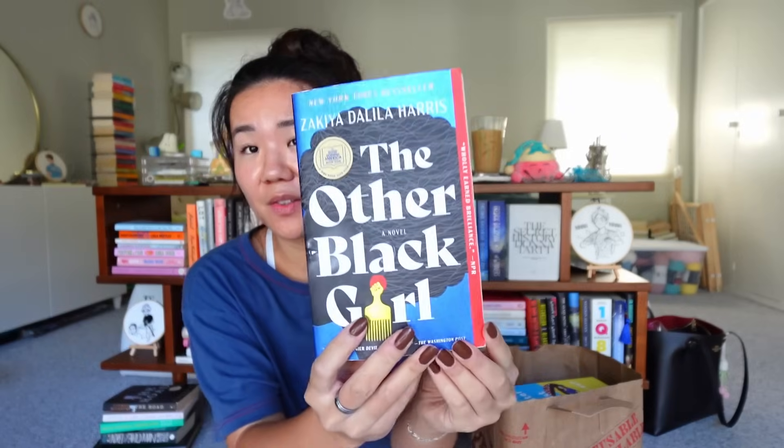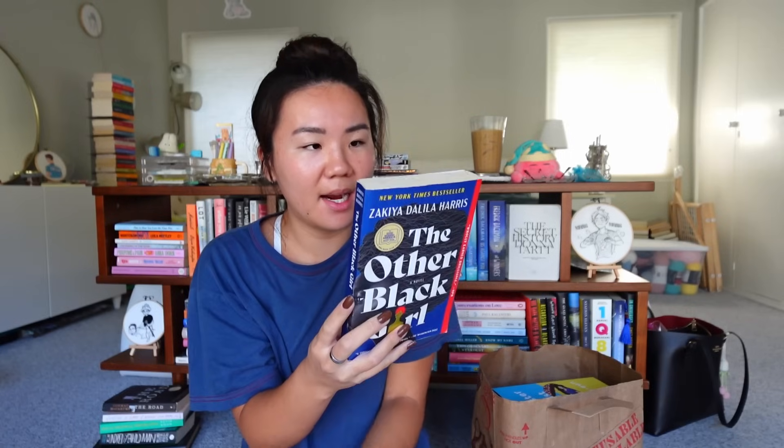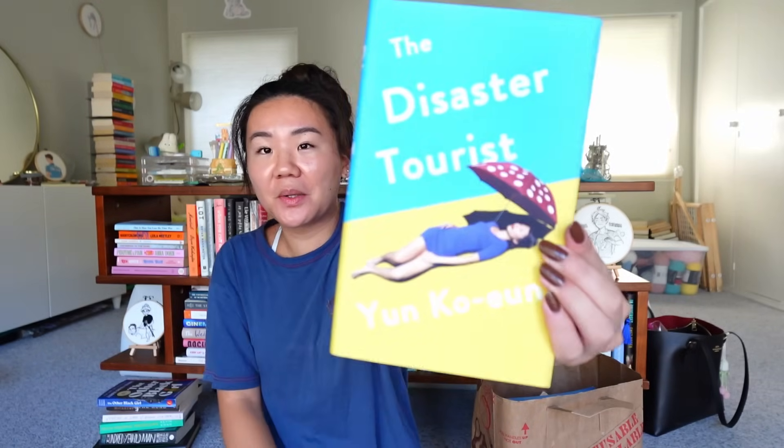The Other Black Girl is like a brand new copy with a beautiful, shiny blue cover. By Zakiya Dahlia Harris — 26-year-old editorial assistant Nella is tired of being the only Black employee at Wagner Books. Fed up with isolation and microaggressions, she's thrilled when Harlem-born Hazel starts working in the cubicle beside hers. But when a string of uncomfortable events elevates Hazel to office darling and Nella is left in the dust, she starts to spiral. As she obsesses over the sinister forces at play, she realizes there's a lot more at stake than her career. I really love workplace drama — interpersonal conflict in a workplace is uncomfortable but intriguing.